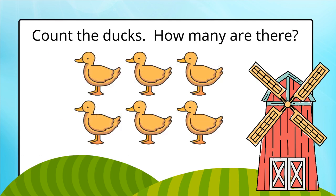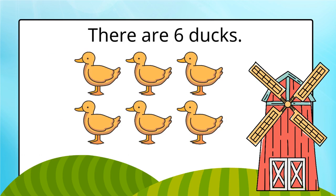Count the ducks. How many are there? There are six ducks.